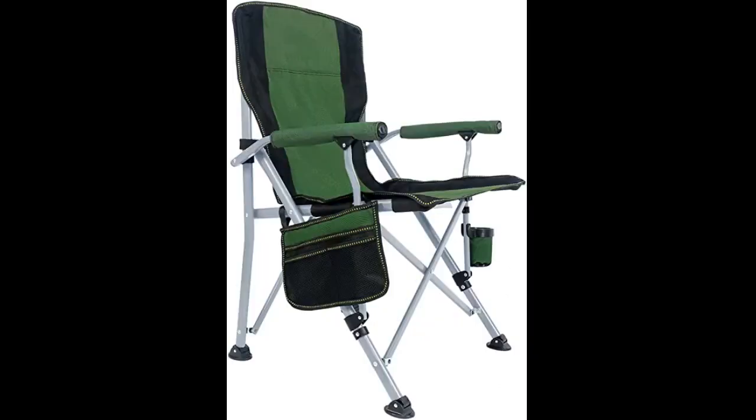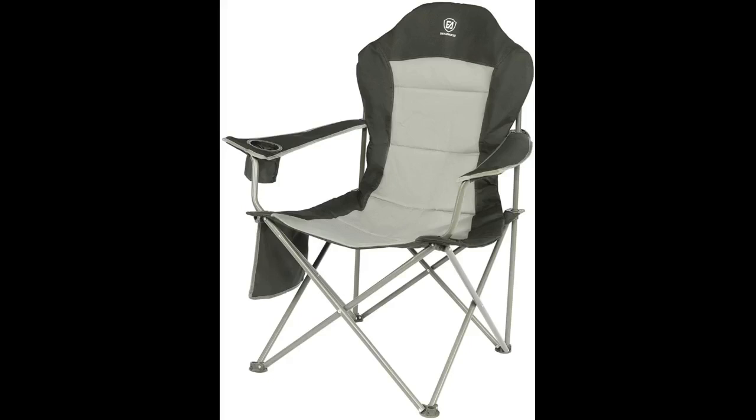Chairs are very comfortable and easily used and transported. Like it. Love it. Gotta have it.